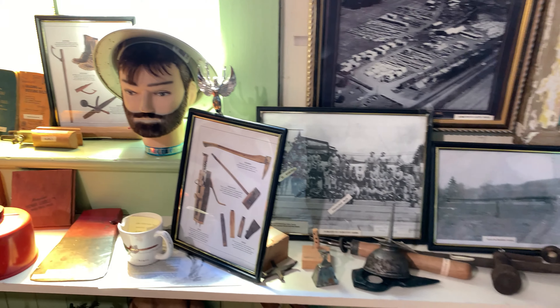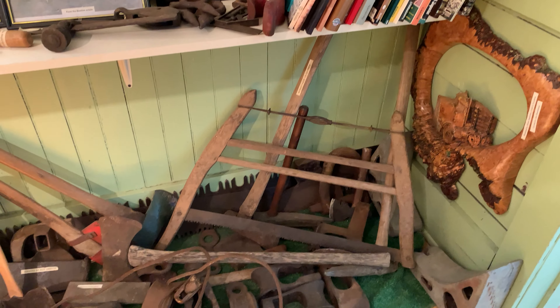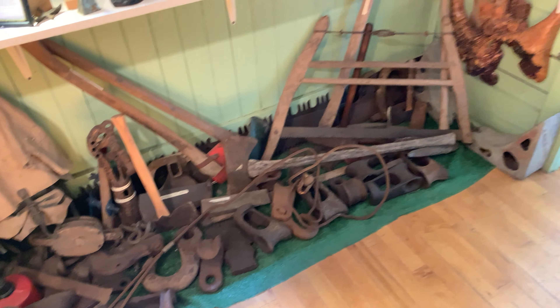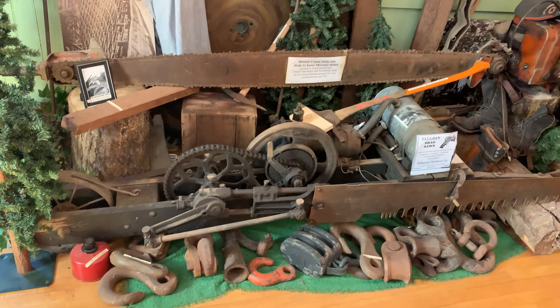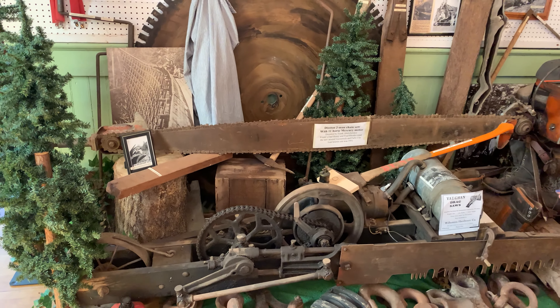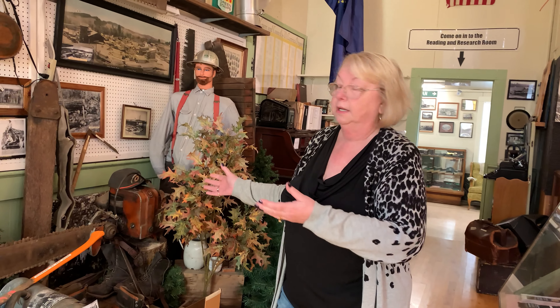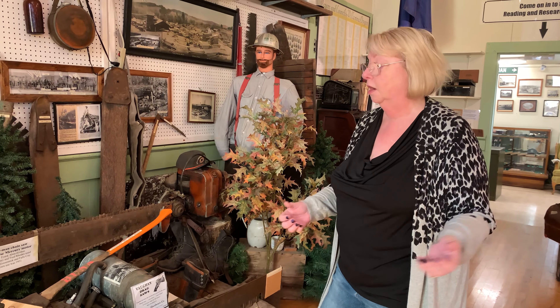Now we're going in here. Many people in this area worked in logging, similar to like they do now. The difference was the trees were huge. Now the trees may not be as big because there's been so much logging. But with the trees being large and no modern equipment to make it easy, everything had to be done by hand. You look at one of the early chainsaws here — these are two-man saws because of the large trees and their heaviness.